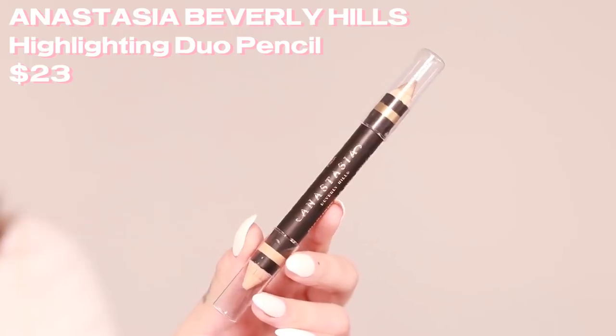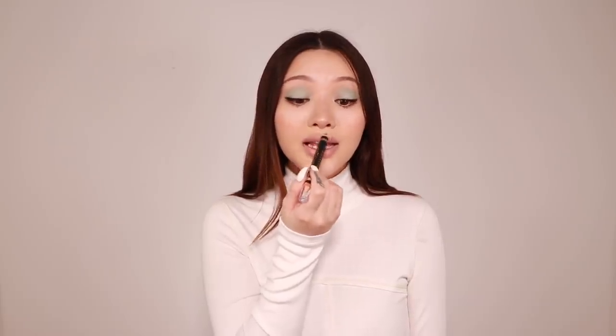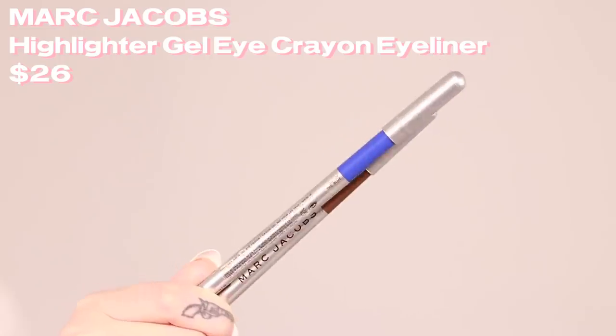Another product I've had my eyes on is the Highlighting Duo Pencil by Anastasia Beverly Hills. I needed a crayon for cleaning up my brows and never bought one because this is so much easier than using a brush and liquid concealer. You can also use this if your lipstick is bleeding — just clean it up. There's a shimmer side you can use for a little cupid's bow highlight or even on your nose bridge.